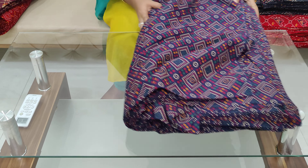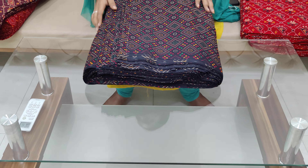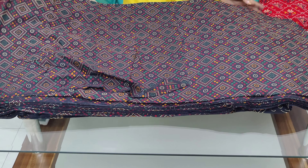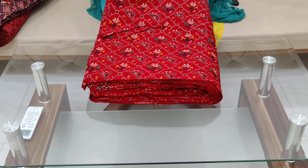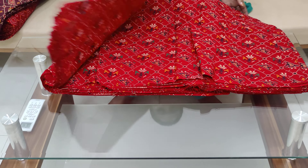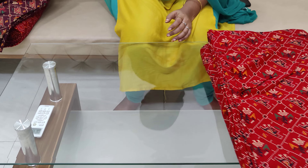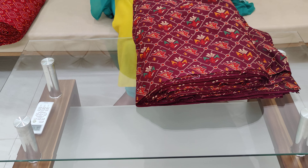Now, blue color. This is the design of the black color.